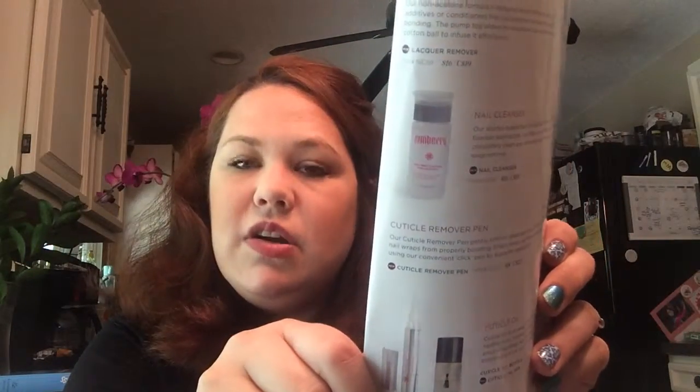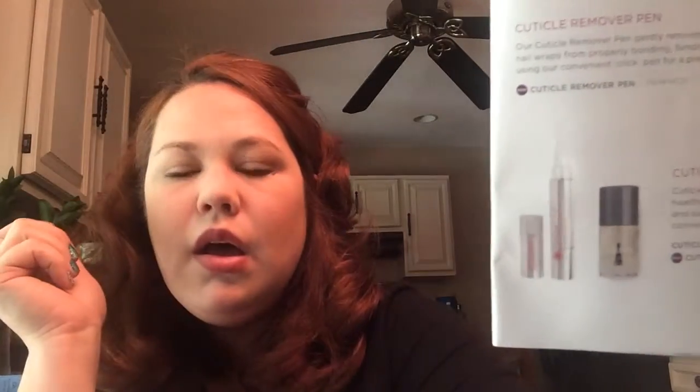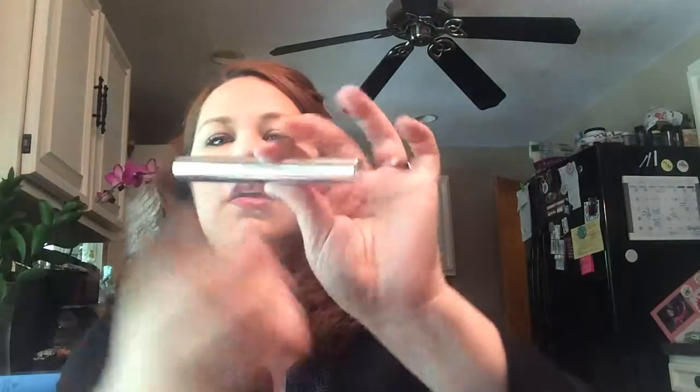The nail cleanser is great if you can't get the oils off your nails. And then there's cuticle oil — probably one of the coolest products, which just came out this past March. I used it on my daughter Josephine's fingers because wraps don't stick on her — she has invisible cuticles. I put this on for three minutes, pushed her cuticles back, and it's mess-free and really cool.